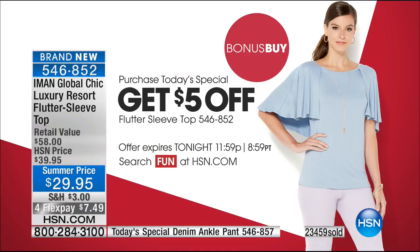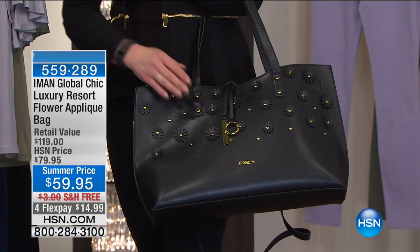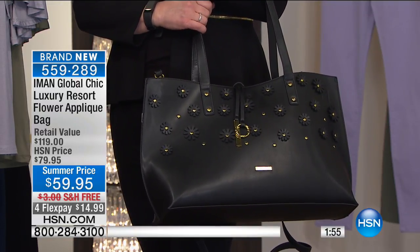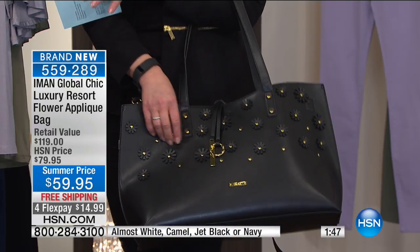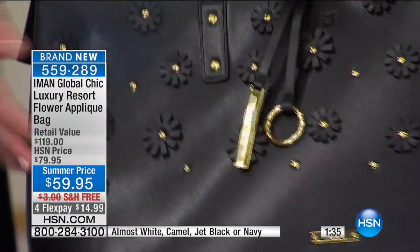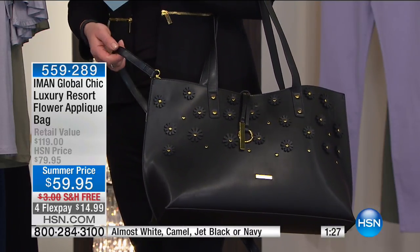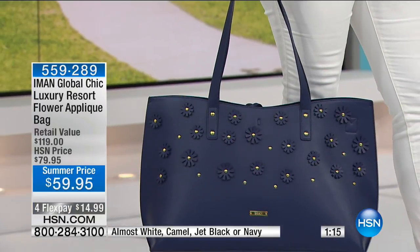$5 off if you're selected at Today's Special — I still can't believe that price. This is part of Amon's Luxury Global Chic Resort Collection. Not only is it the perfect size bag — it lives with me on vacation and has that resort feel. Fun little floral applique with individual flowers individually attached. Amon is famous for her hardware, which looks like a jewelry accessory. There's her logo at the bottom, and you get a nice extended drop and strap.